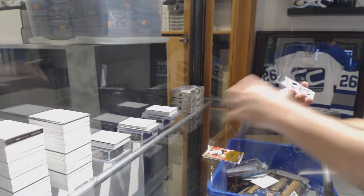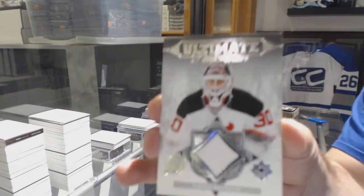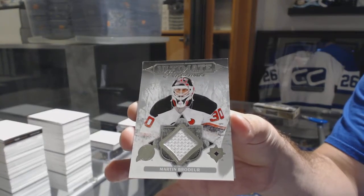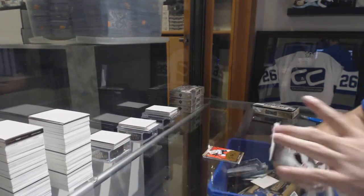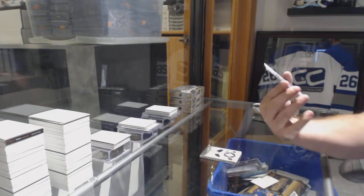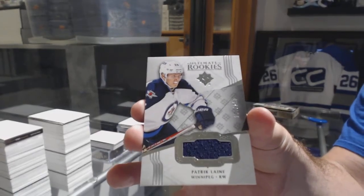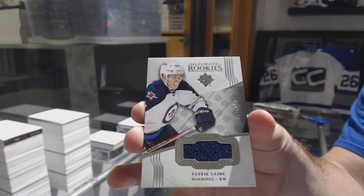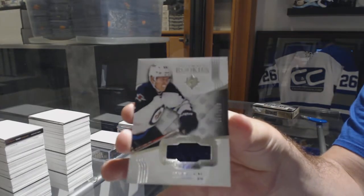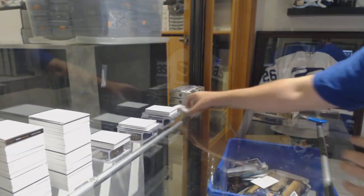Number /299 Ultimate Performers jersey Marty Brodeur for the Devils, and for the Winnipeg Jets the /249 rookie jersey Patrick Laine.